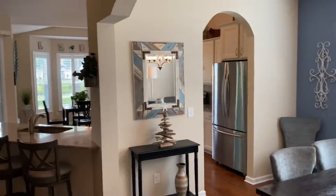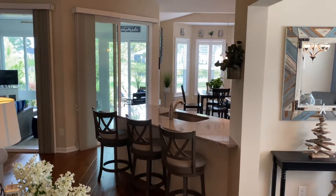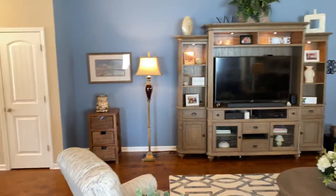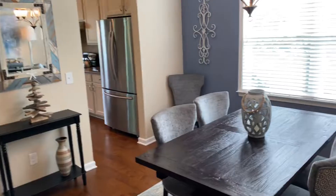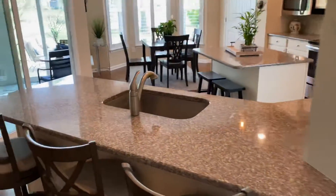You can see the bar counter with three bar stools and a sink overlooking the living room area. That leads into the kitchen — let's go check it out.